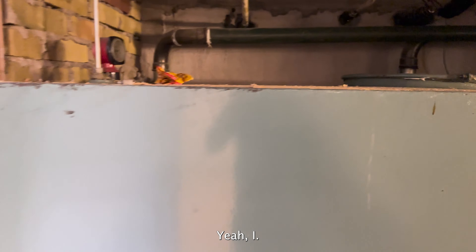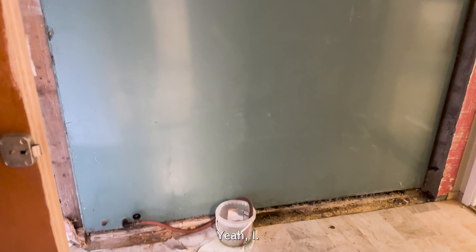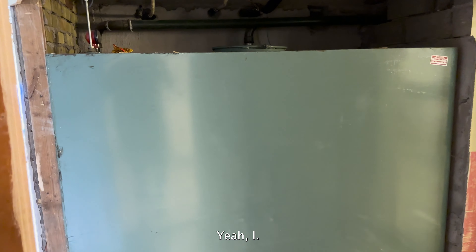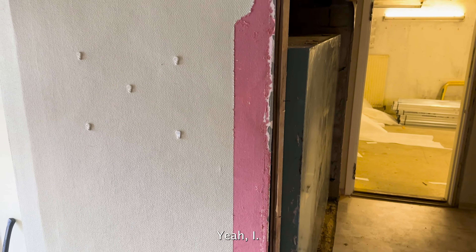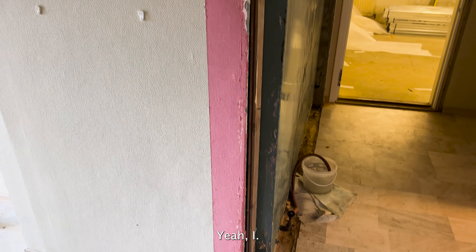And look at this diesel tank — this entire diesel tank is taking up the space of an entire room. This one's gotta go too. Once we free up all this space, can you imagine? We'll have an entire room here. Really looking forward to that.